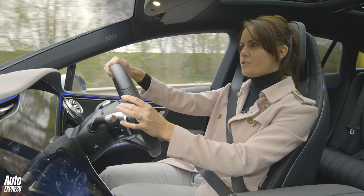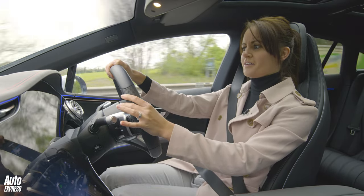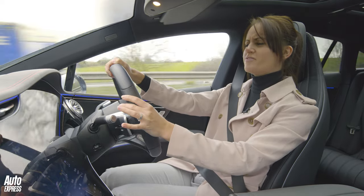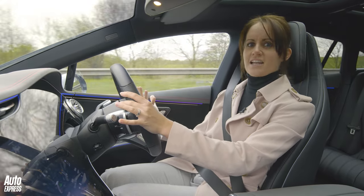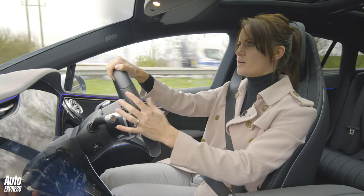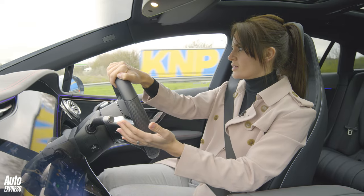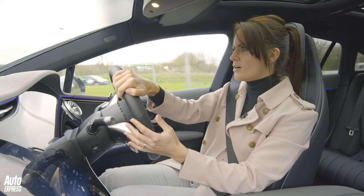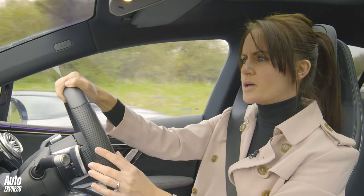This may well be the quietest car I've ever been in. There's just no noise — it feels as luxurious and as well-isolated as an S-Class, but there's no engine noise, no vibration. You can practically hear your own heartbeat in here. I feel like I'm driving a pillow.